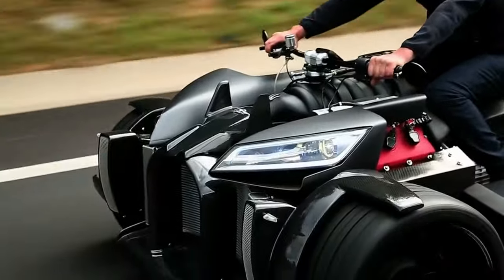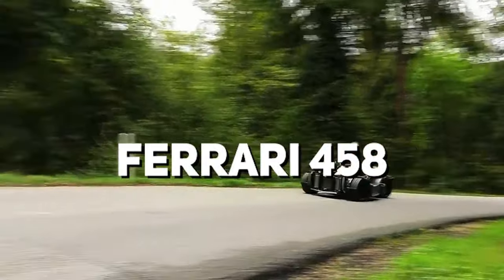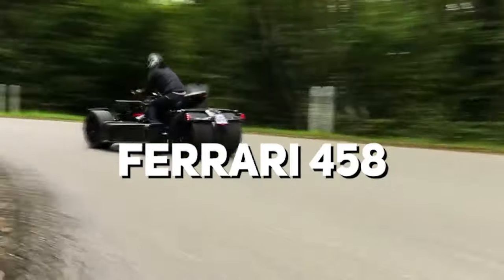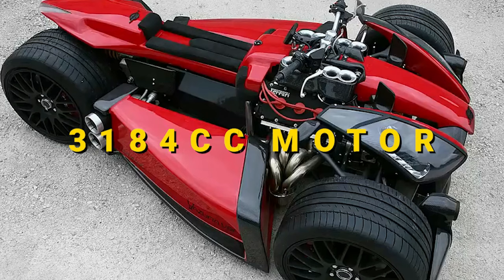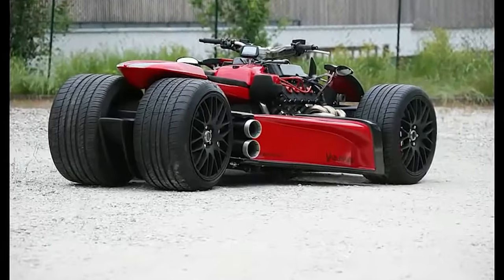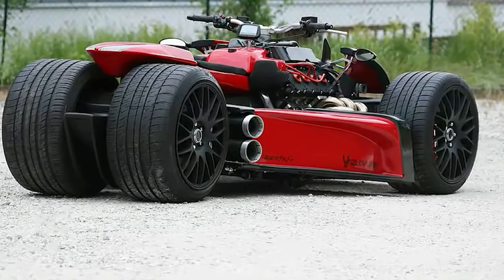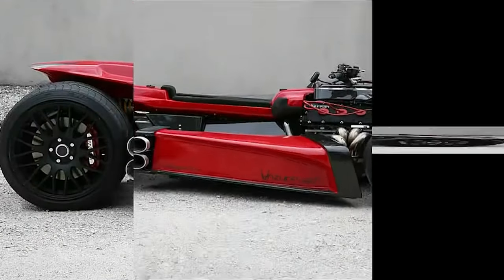Why lust over this four-wheeled French oddity? It's got a Ferrari engine. The company's already legendary founder, Ludovic Lazarus, found himself with a complete 3,184cc motor from a vintage Ferrari 328 GTS but nowhere to place it. So he used all the creativity nature gave him and created something entirely new around it. In the end, we got this Franco-Italian monster.